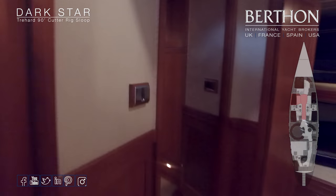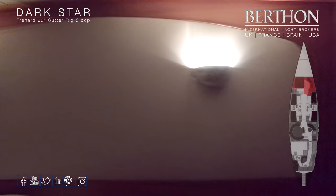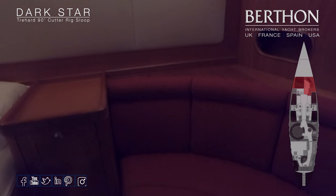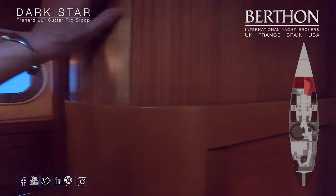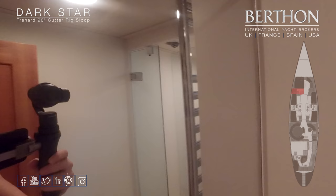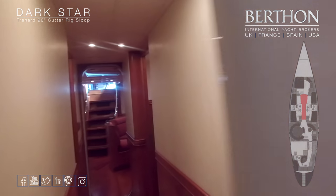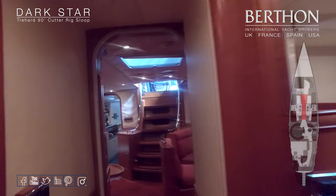And then we move forward into the owner's stateroom, which is lovely. Big double berth to port, loads of storage, a nice seating area, and you can have a TV there which you can get rid of when you don't want it. A big heads compartment for the owner with a separated shower stall, as it should be. This is really good accommodation for families or for charter if you'd like her to earn her keep. Great layout.